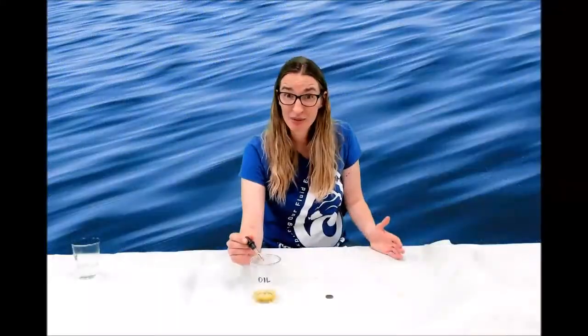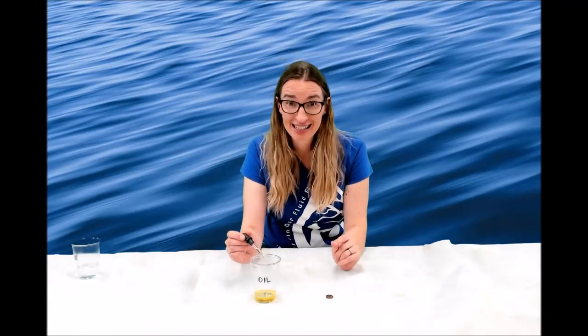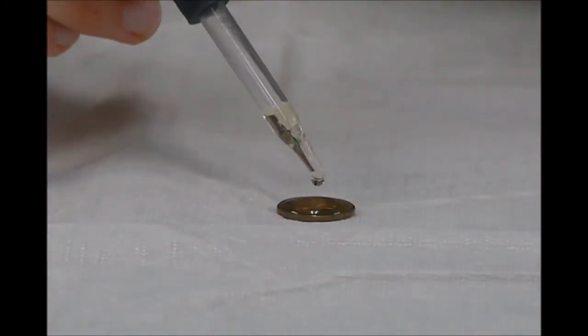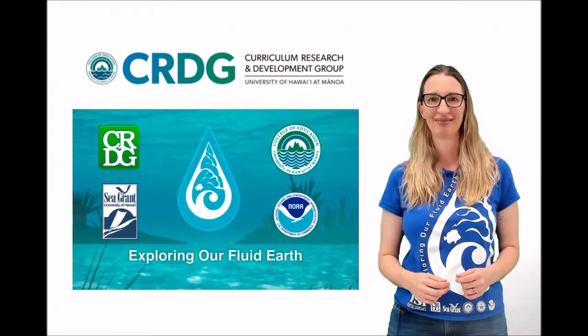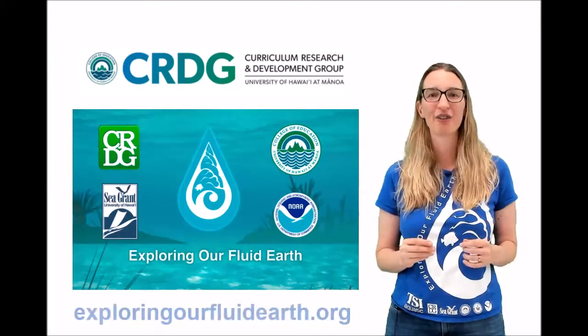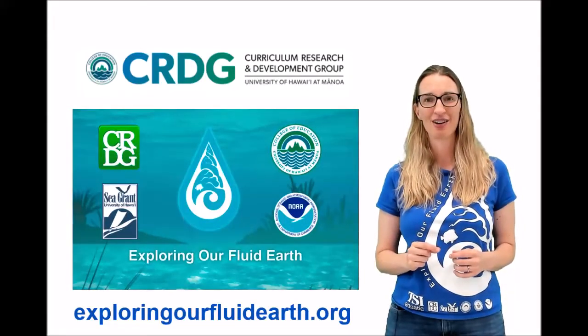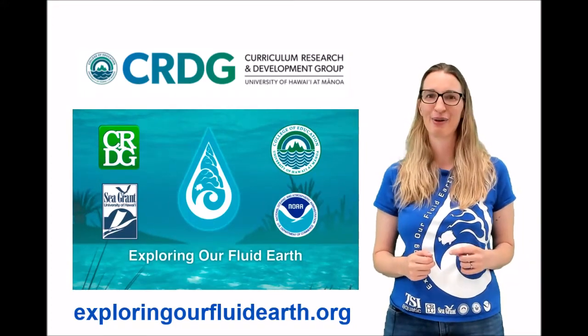Do you think you can fit the same number of oil drops on the penny? Try it! What do you think this means about oil stickiness? Check out exploringourfluidearth.org to learn more about the special properties of water. This activity is called cohesion and adhesion — find it in the search bar.